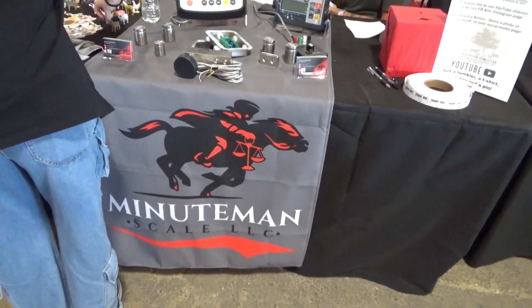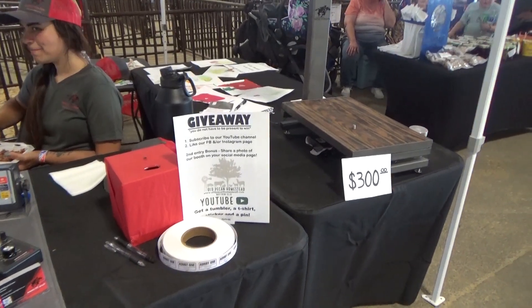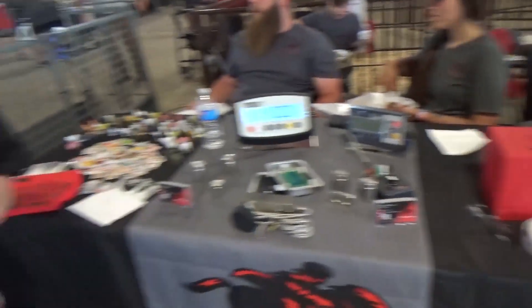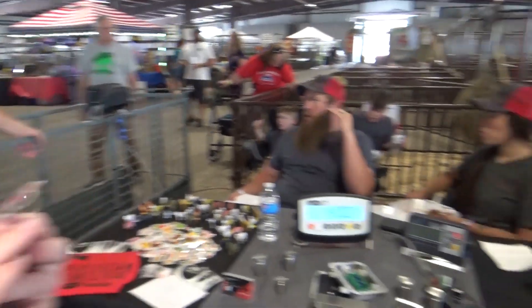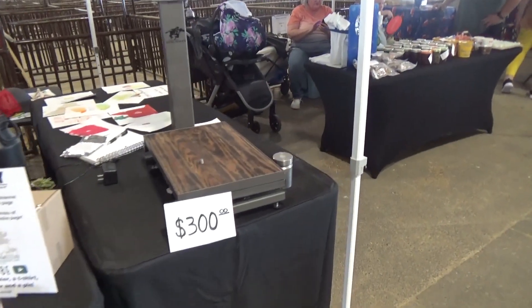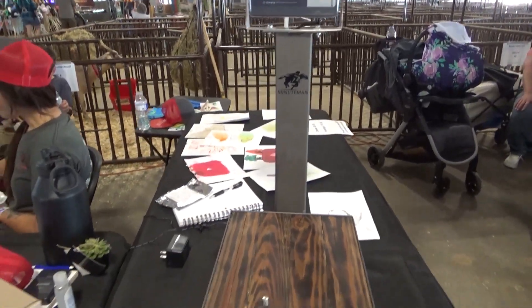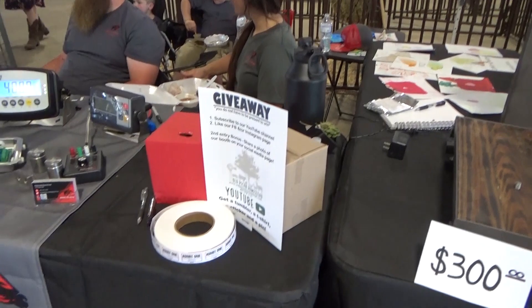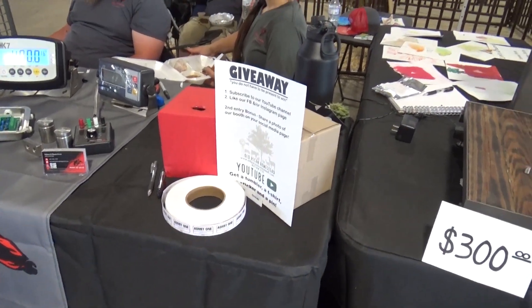This is Minuteman Scale LLC. They've done a giveaway — subscribe to their YouTube channel. Even if I get 25 cows, 808 pigs, big Dexters and pigs — wait, not pigs, this is the scale! I was looking at the pig and got it in my brain. The Old Pecan Homestead YouTube channel — excellent, guys.